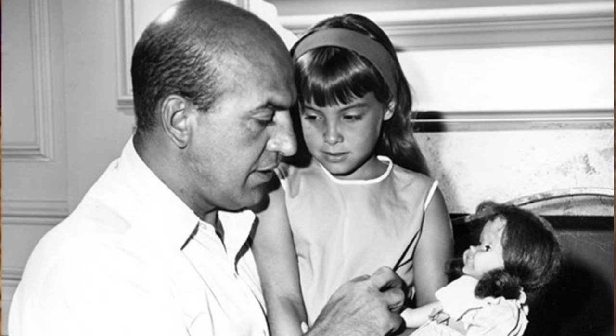Here's Telly Savalas taking some time with his younger co-star in 'Living Doll,' Tracy Stratford. A little fun fact: Tracy Stratford also voiced Lucy in 'A Charlie Brown Christmas.'